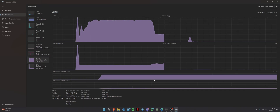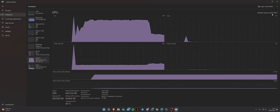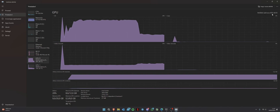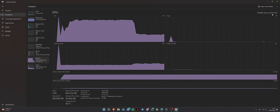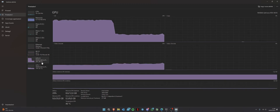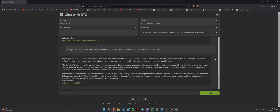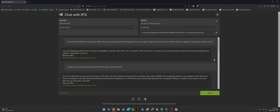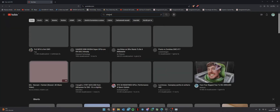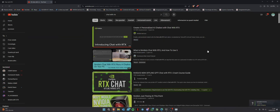My main GPU is the 4070. Don't judge my setup — I don't care either way. I'm testing it right now with basically two GPUs. I asked this Chat GPT with RTX a few questions, but first we're going to look at the Chat with RTX trailer.